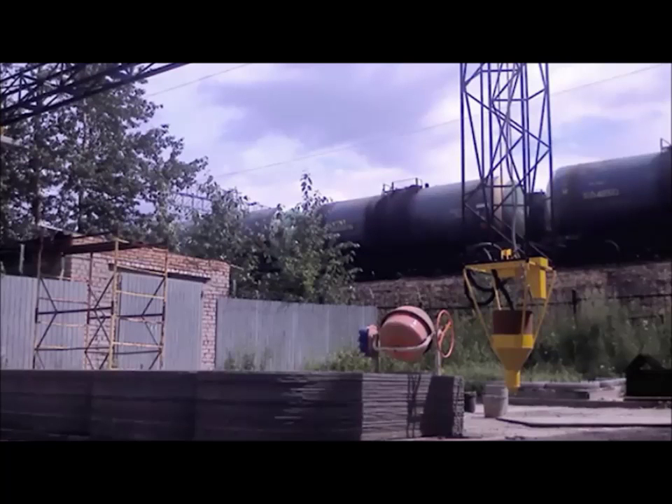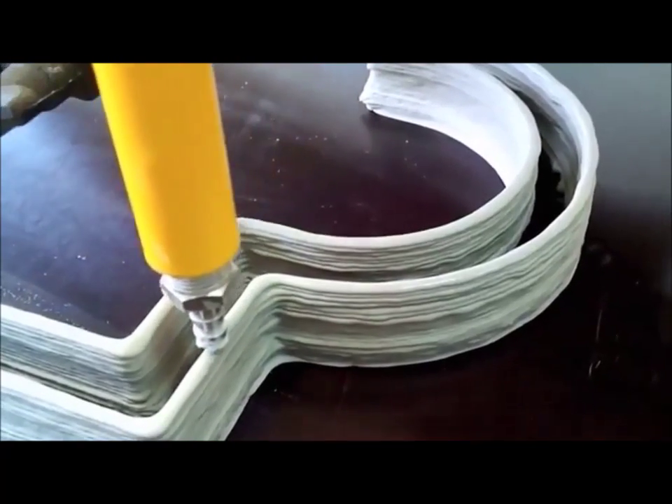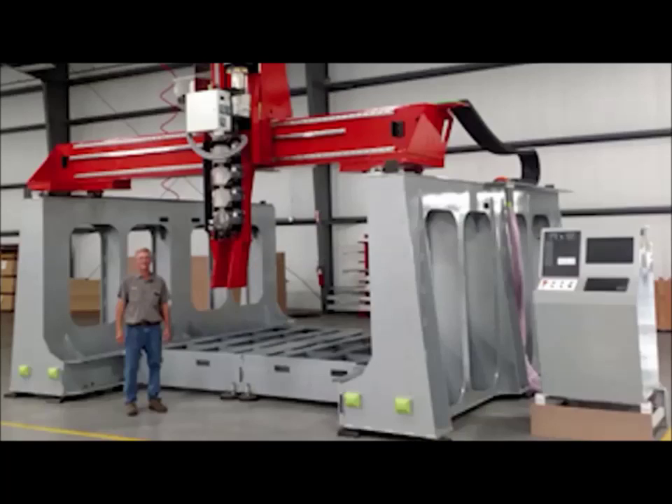A concrete house printer able to print 18-foot walls is being shown off at Moscow's 3D Printing Expo in early October. American CNC manufacturer Thermwood created an industrial printing system with a six-axis extruder head,